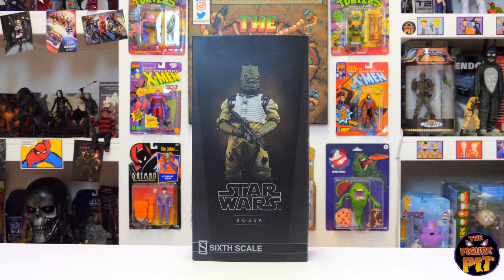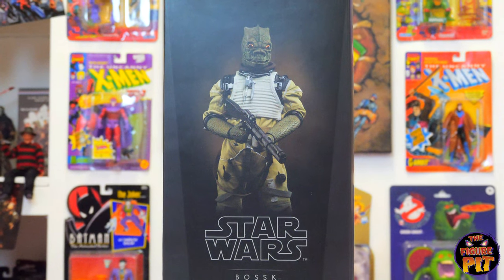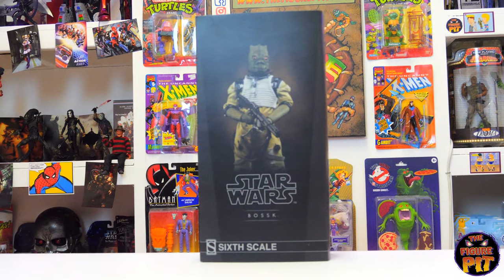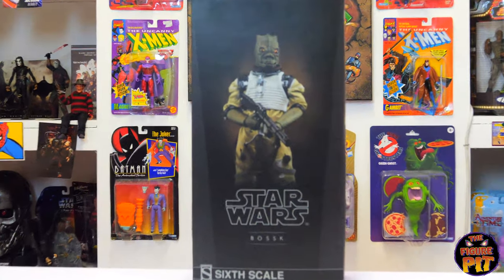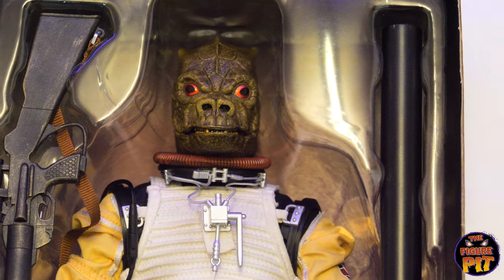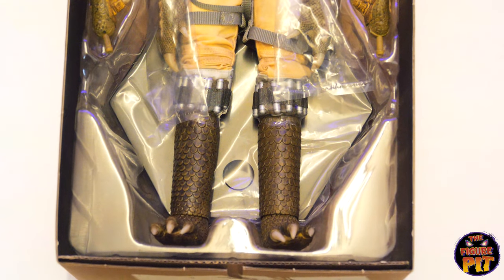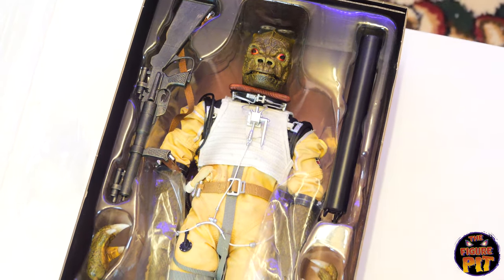And here we have the 1:6 scale Sideshow Bossk — a bounty hunter, one of the cohorts of Boba Fett, I'm sure they went on a few escapades together collecting bounties. It's a nice looking piece — I've never seen him before so this will be a new 1:6 scale experience for me. Check out that head sculpt — that's pretty damn cool. Some kind of reptilian beast, nice gun, cool outfit, some awesome spare hands. Check out his feet — he's a very cool old school Star Wars looking piece.